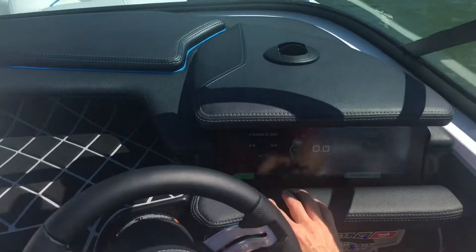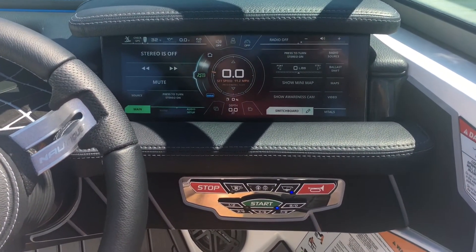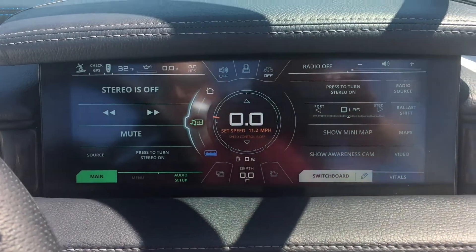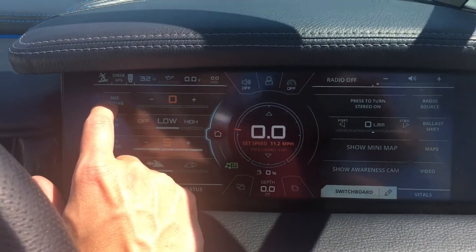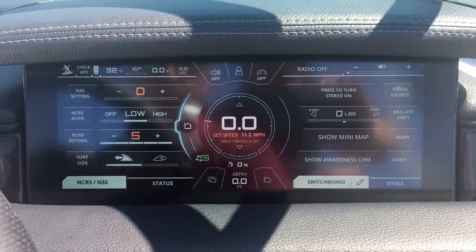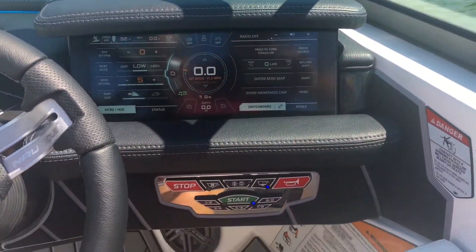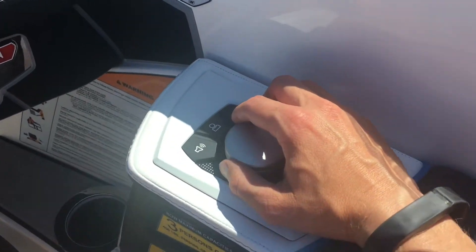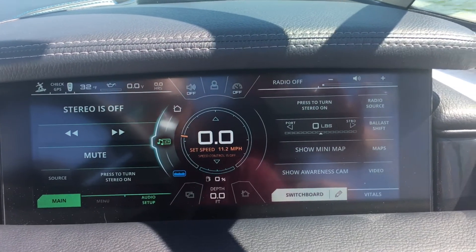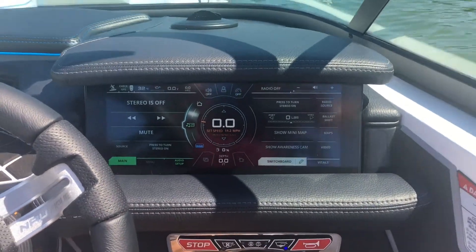As we come to the dash, we have our beautiful 12.4-inch Link Pen Array display. This is amazing from Nautique — they are able to integrate everything into this dash. Whether you want to do your NSS, your NCRS, your surf side, you can click it back and forth left or right. Everything you need is in this dash right here, by the fingertips, and there's also a little wheel so I can control it that way as well — including volume for the radio, which by the way is all JL Audio.